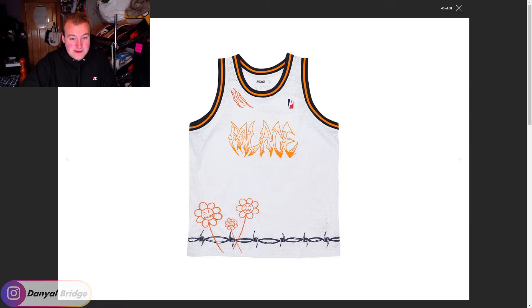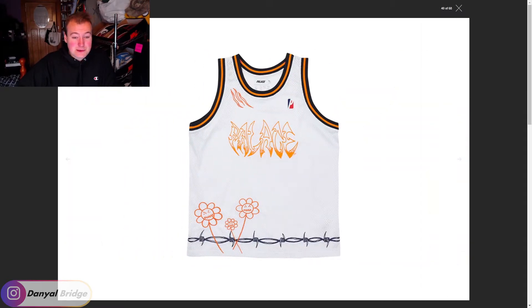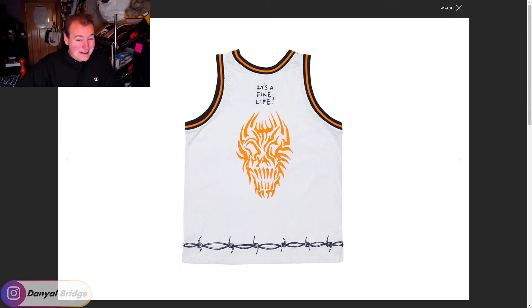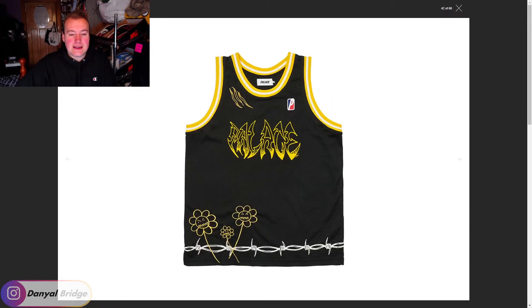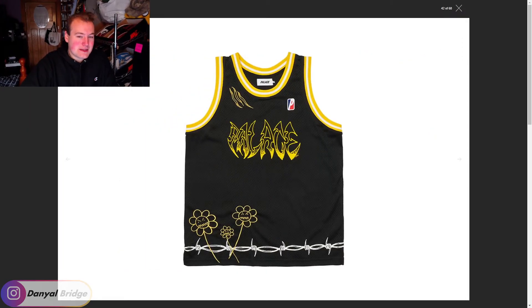We have a basketball jersey next, with the same gothic Palace logo, barbed wire along the bottom, and a bunch of angry daisies. On the back it has 'It's a Fine Life' with another demon-looking face — this is actually pretty crazy and cool. This is not what I expected from a Palace drop. It comes in yellow and black. I'm not really going to wear a basketball tank top in any scenario, so it's a bit of a miss for me.